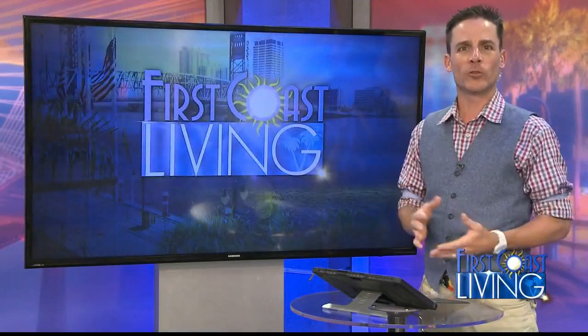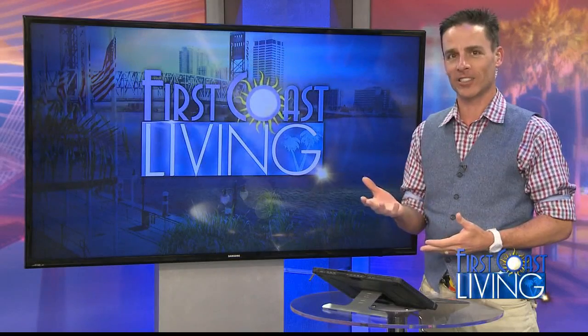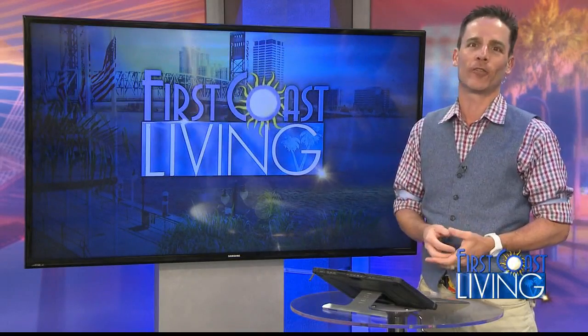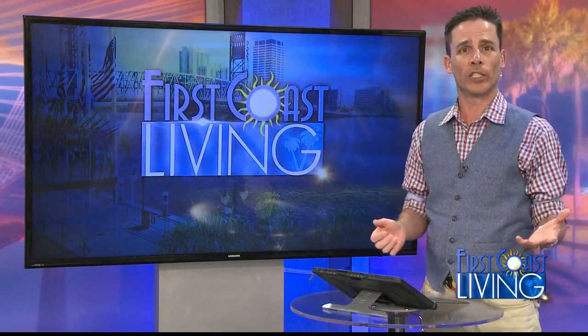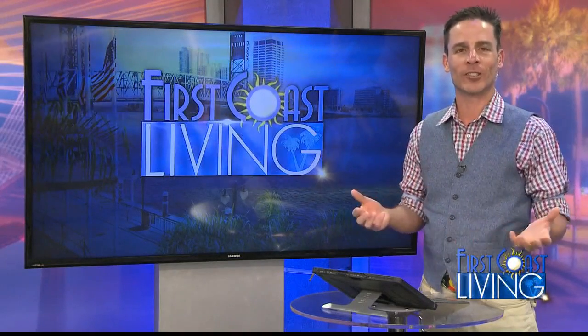We all know moms are multitaskers, and a new survey finds that of the moms who are multitasking while filling up at gas stations, 85% of them are checking their phones and social media. But rather than checking social media, our next guest urges moms and all drivers to use that time to check your vehicle instead.